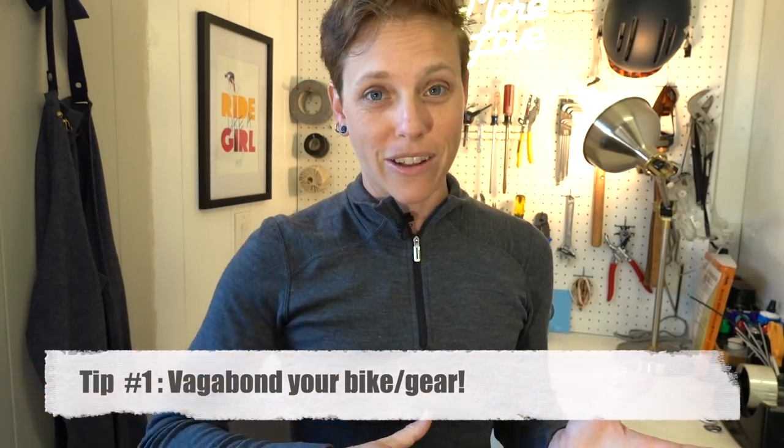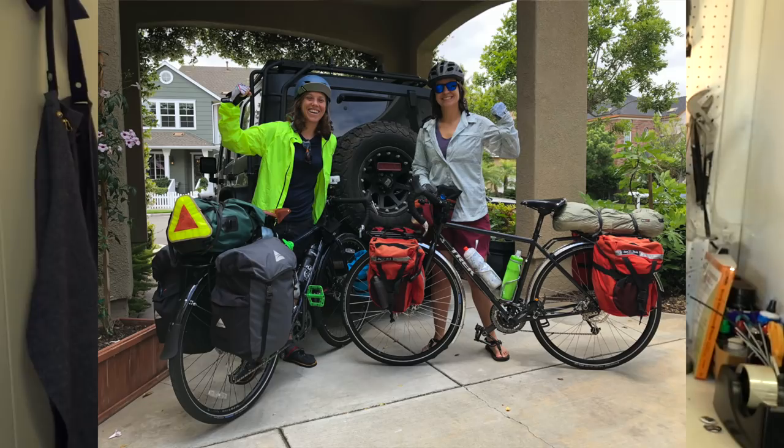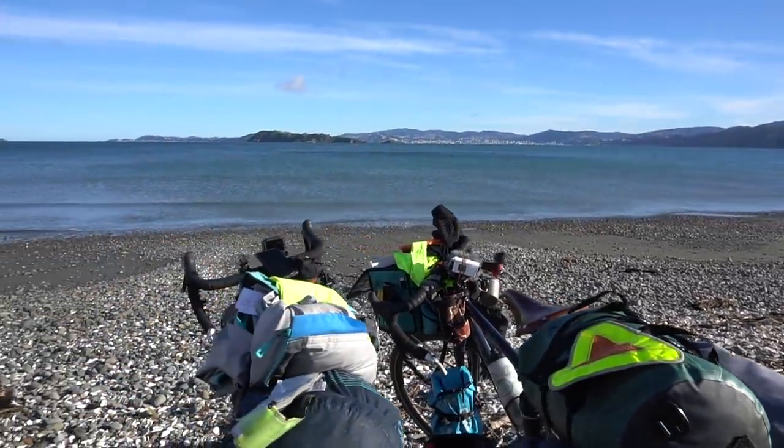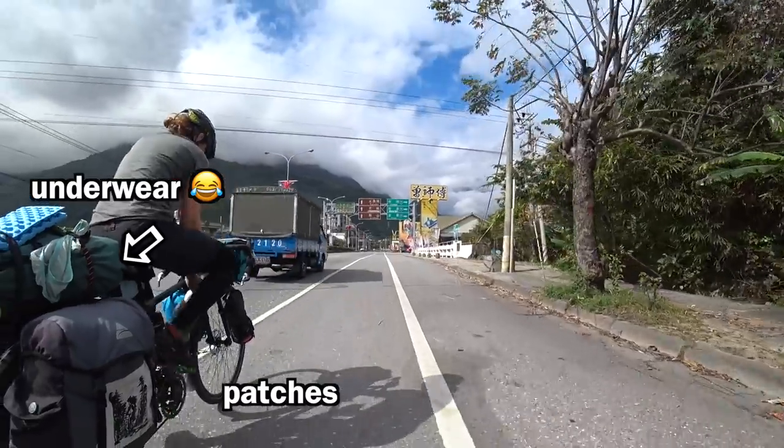Tip number one: make your gear and your bike look a little bit undesirable — kind of vagabond it up. I've seen people get brand new bikes out of the shop and cover them in electrical tape, cover the decals, maybe add some duct tape here and there, just to make it look like it's not fresh and brand new. Thieves definitely go after things that look shiny and new. You can put some personality into it — adding stickers is a fun way to do it, adding patches to your bags. Another thing you can do is have clothes hanging off your bag; underwear really works and it's useful because you can dry your clothes that way too. It just makes your bike look less like something really valuable. This will naturally happen as you go on tour anyway, but you can speed up that process.